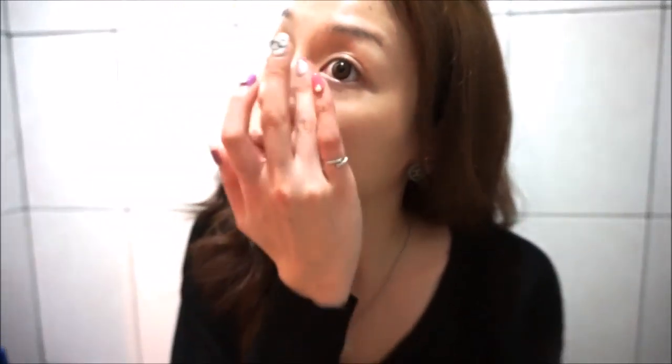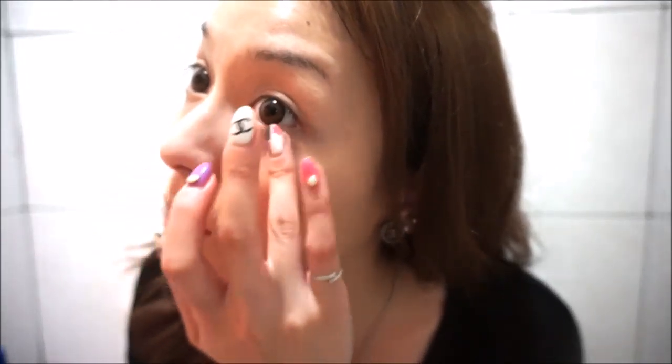A little bit under my eyes as well. In the mirror I can definitely tell that the highlighted areas stand out more and appear more plump. Next, I'm going to use my concealer to cover up any acne or scars.